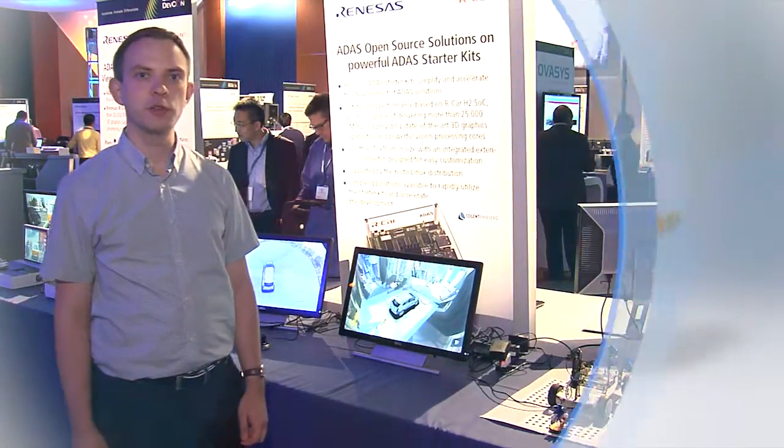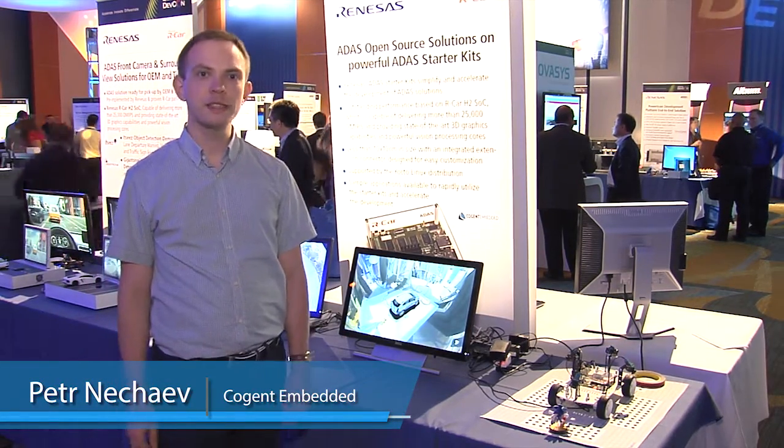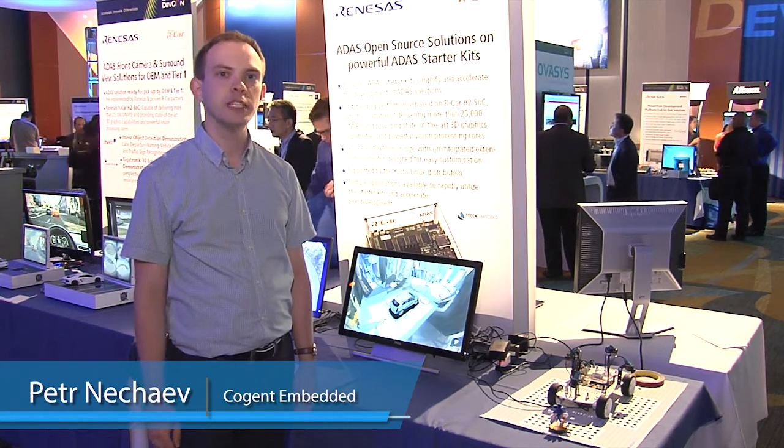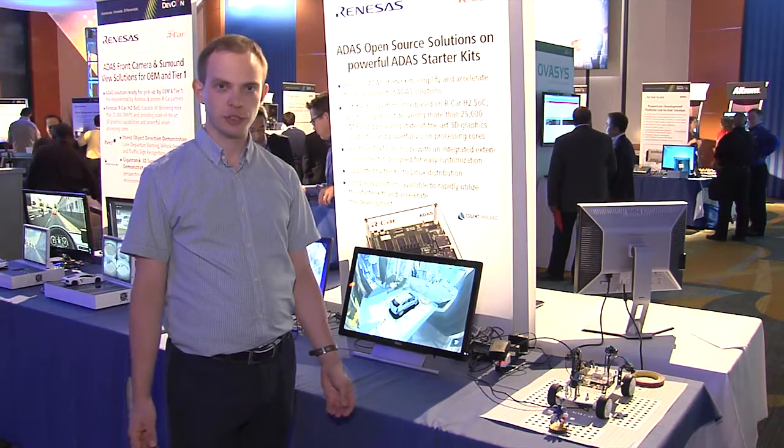My name is Peter Nichaev and I work for Cogent Embedded. We partner with Renesas to develop new technology to assist customers in parking and navigating on difficult, very narrow streets.